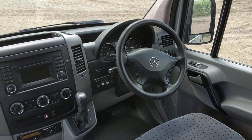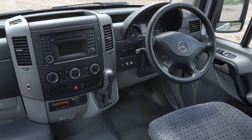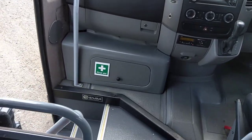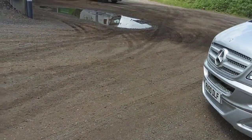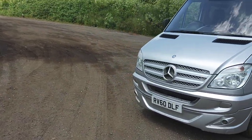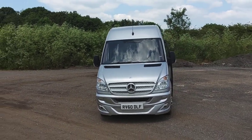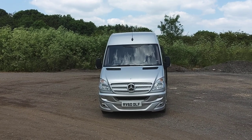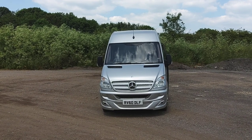Euro 5 Mercedes engine driven through a Mercedes automatic gearbox. To be honest, this will be a very reasonably priced, clean, tidy little coach. And because this is a personal sale rather than a business sale, there's no VAT. To recap: this is a 2010 on a 60 registration Mercedes-Benz Sprinter 516 CDI EVM conversion 16-seater mini coach.